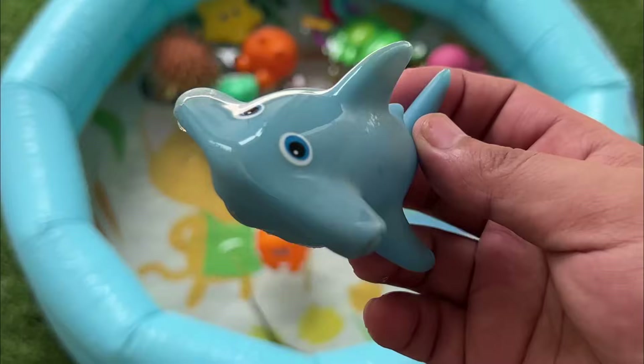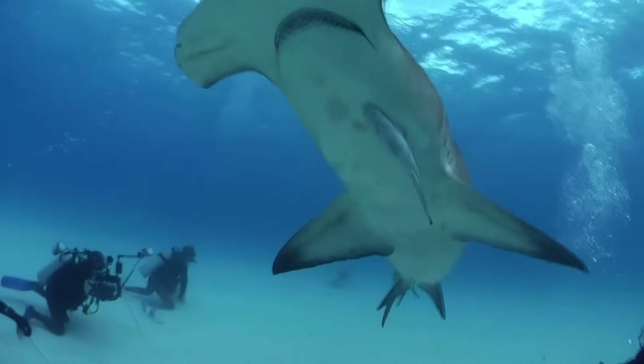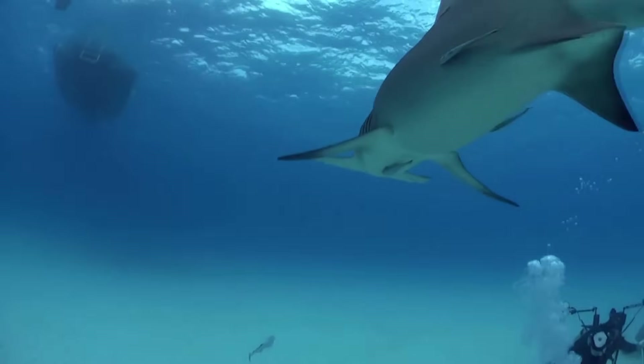The hammerhead's wide, T-shaped head enhances its sensory perception. It has special sensors that allow it to detect the electric fields of prey.